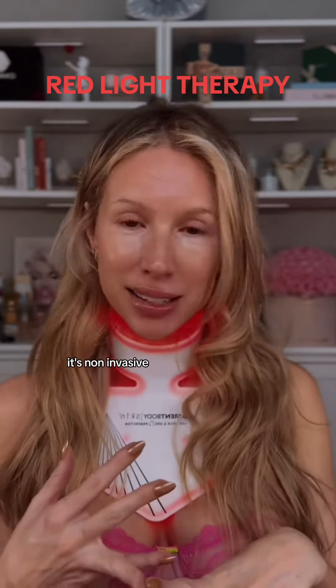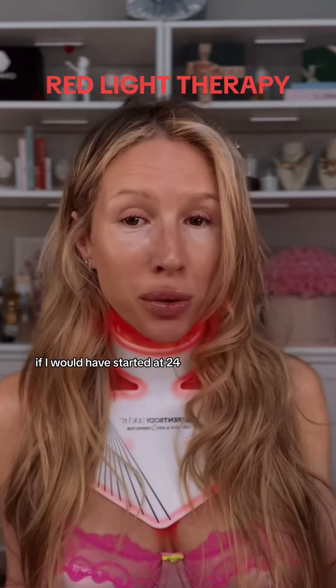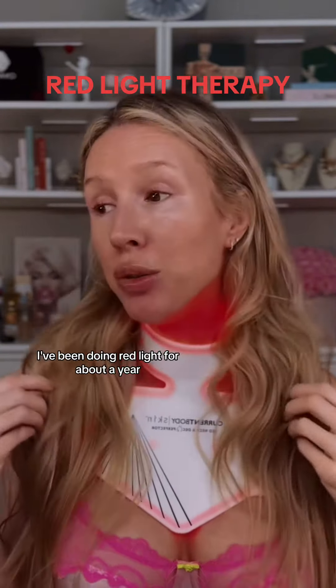It's also really good for those who live with rosacea or eczema because it has anti-inflammatory properties. Red light also helps with acne. It doesn't hurt, it's non-invasive. I say that if you're in your 20s, now's the time to start doing red light. I wish I would have started — I'm 44, and if I would have started at 24, you would not be able to tell me a thing today.